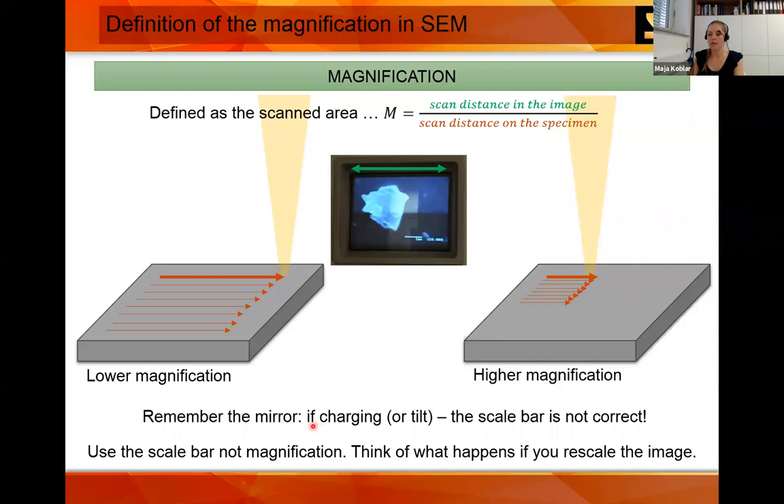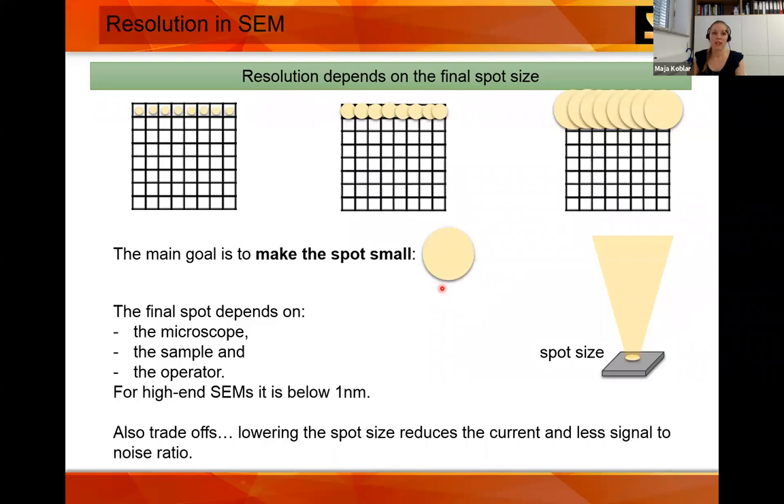Remember: if you have charging or tilt, the scale bar is not correct. Always use the scale bar on the SEM image — not the magnification number — because if you scale your image, the magnification number stays the same even though you are actually changing the magnification by scaling the image. Magnification is nothing if you have no resolution. The resolution is the final spot size of your beam — the main goal in the SEM is to make this spot as small as possible. This depends on the microscope optics, the sample, and the operator. For high-end SEM, resolution can be below one nanometer.